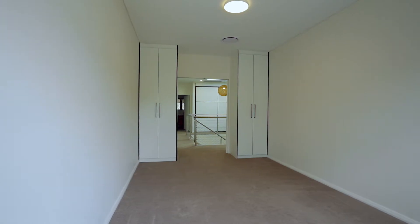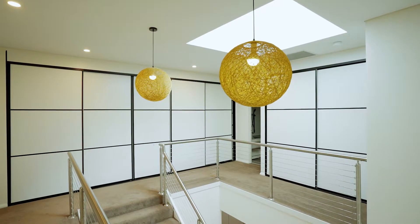Other features include endless storage throughout both upstairs and downstairs, downlights, ducted air conditioning, and skylights.